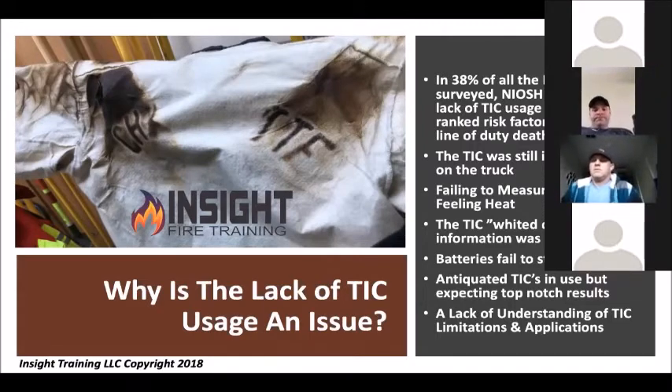TICs used to white out — they'd see too much heat and the whole screen would go white. Firefighters would ignore it and say the TIC is junk. No, it's not junk; it's trying to tell you it's too hot. New TICs don't white out anymore. The problem now is moisture on the screen — we haven't been taught that every time we wipe our face piece, the front of your camera has a lens you need to wipe too. If it gets junk on it, just like your glasses, you won't be able to see.